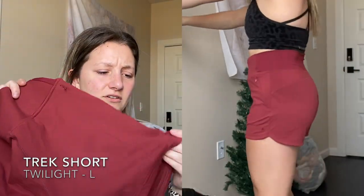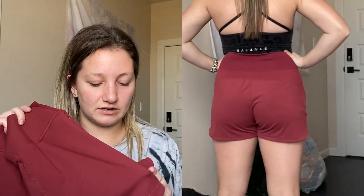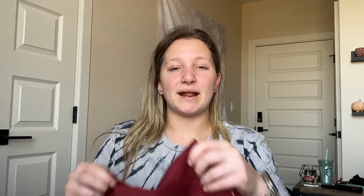The last collection I ordered from was the Outlander collection, their most recent launch. You've probably already seen these if you've been watching my Vlogmas videos, but it's a collection video so I have to show everything. The first thing I have are the Trek shorts in Twilight - a really nice muted maroon color. I got these in a size large because some creators I follow recommended sizing up.